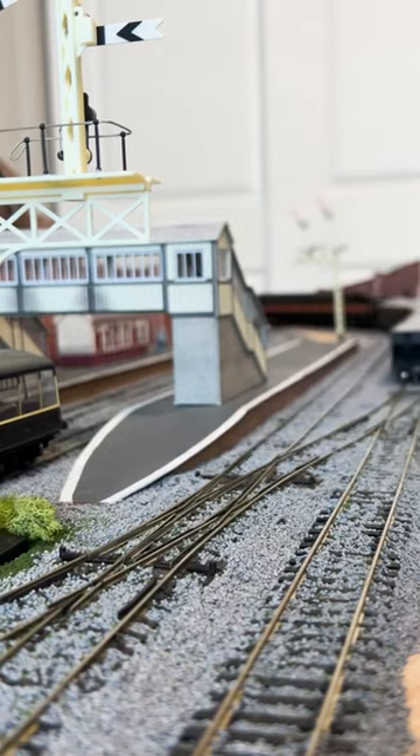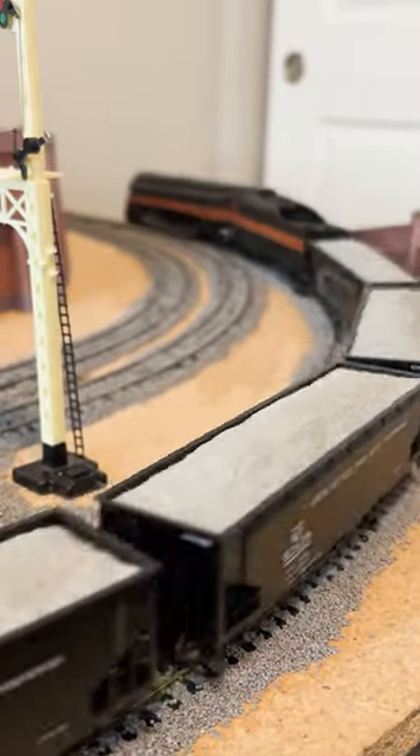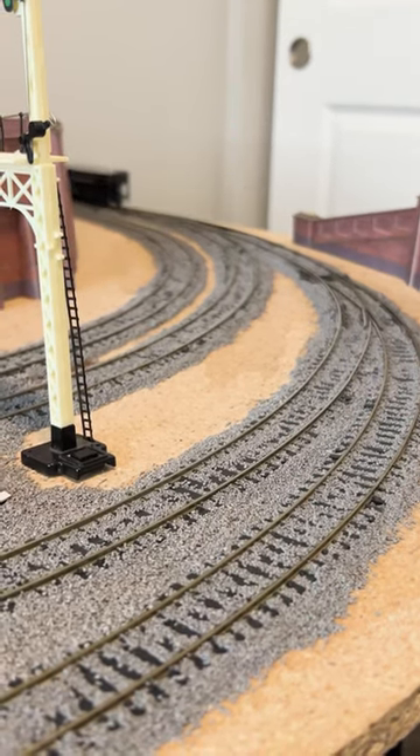I find that some of Bachmann's American engines are questionable in quality, but that isn't the case for their J-Class. This thing is heavy and runs very smoothly.